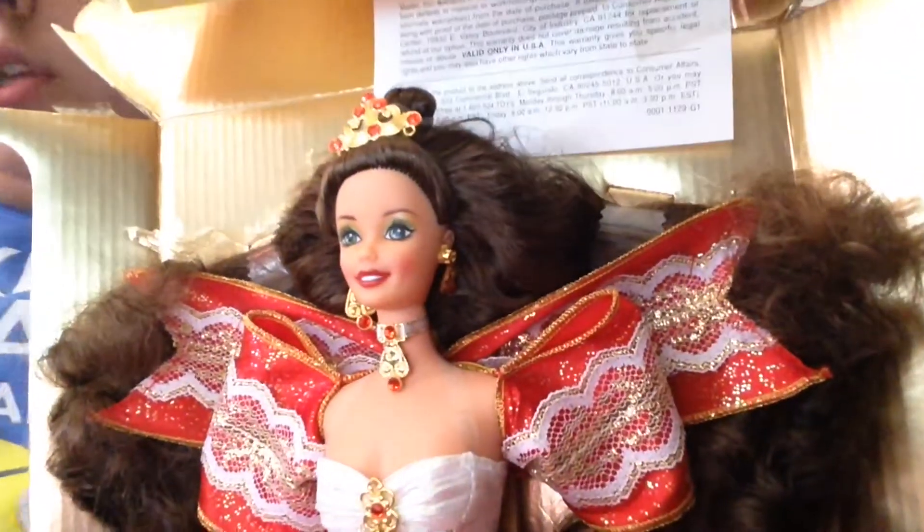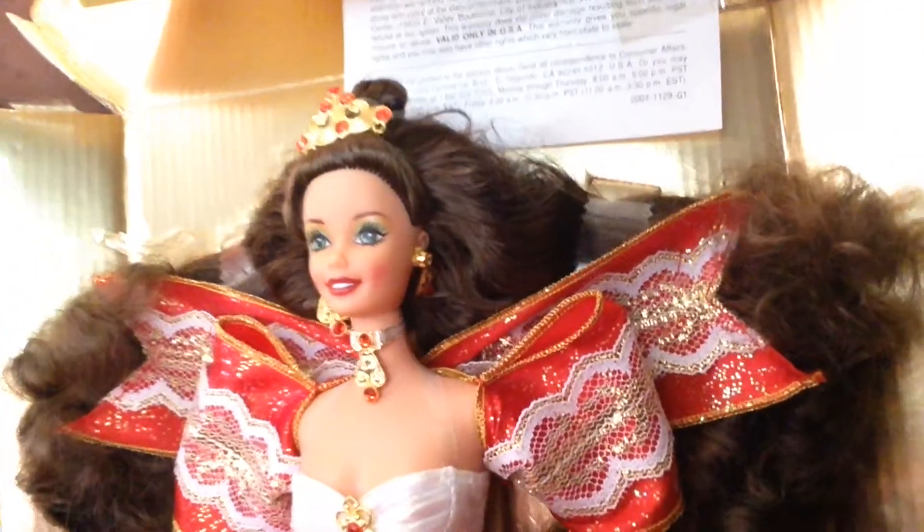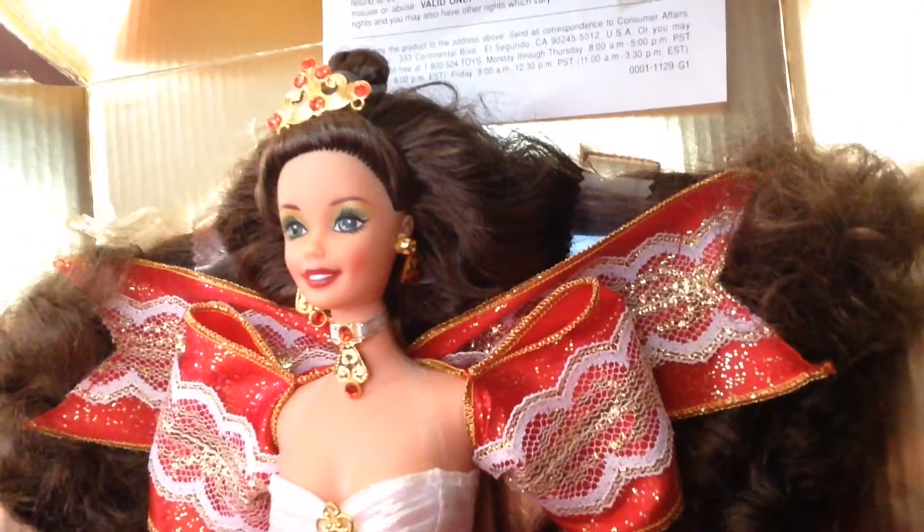She's wearing ruby red lips, green eyeshadow, golden eyes, and green eyes. And here's her high heels that she came with. Unfortunately, given the age of this doll, the dress is gone.